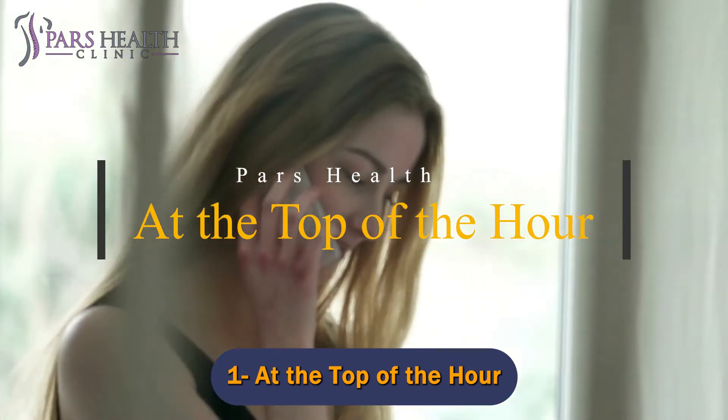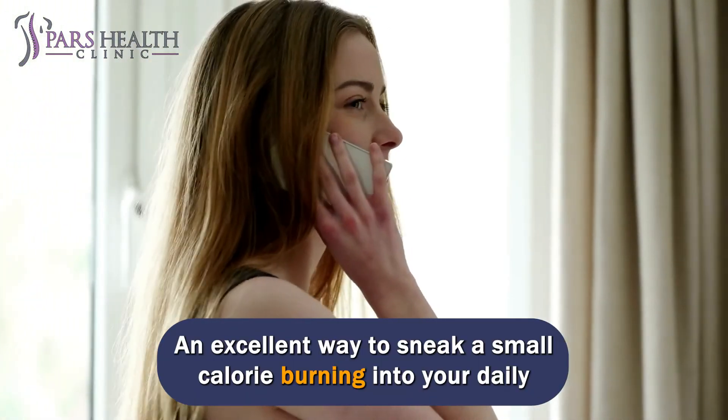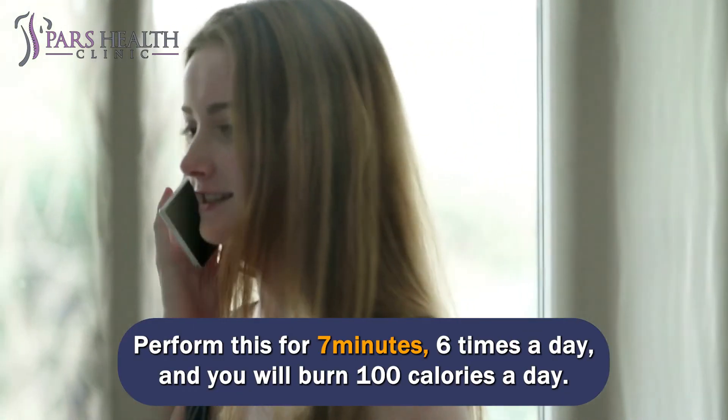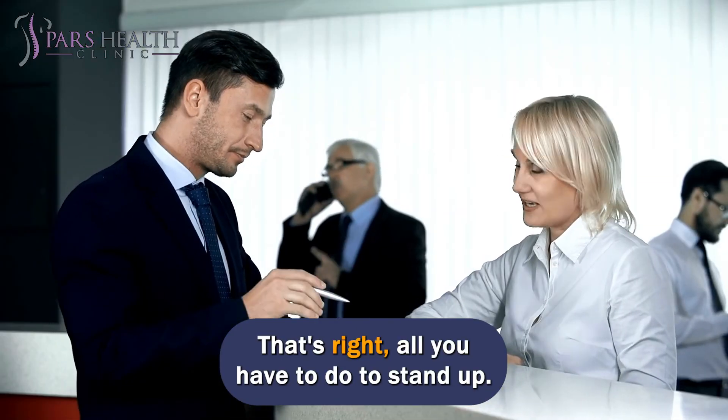Number 1: At the top of the hour. An excellent way to sneak in a little calorie burning into your daily routine is to get up every hour. Your exercising doesn't need to be super intense — all you have to do is stand up. Perform this for 7 minutes, 6 times a day, and you will burn 100 calories a day. That's right — all you have to do is stand up.